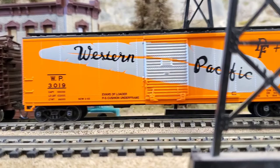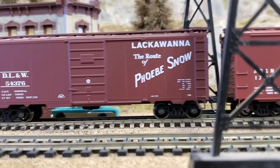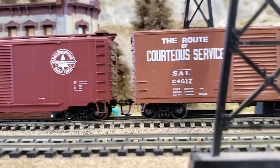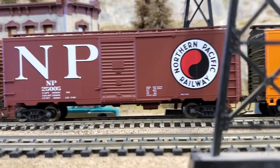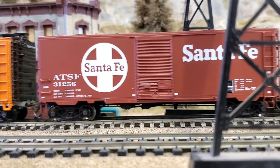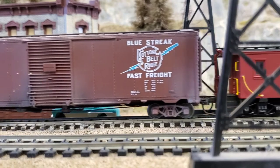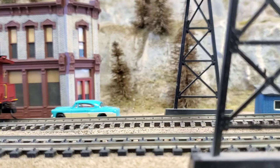Today we're going to talk about the new layout I'm going to be building, called the Delta Pines Subdivision Railroad. It's going to be mainly a point-to-point with balloon loops on either end, which will allow for running trains from point A to point B and looping back. We're also going to incorporate a whole bunch of industries and a seven-track yard for operation sessions.